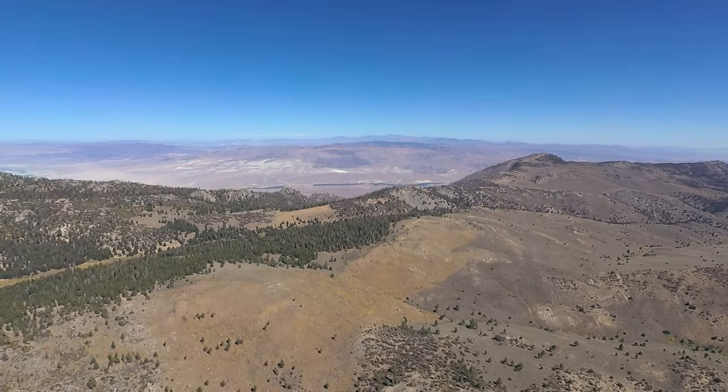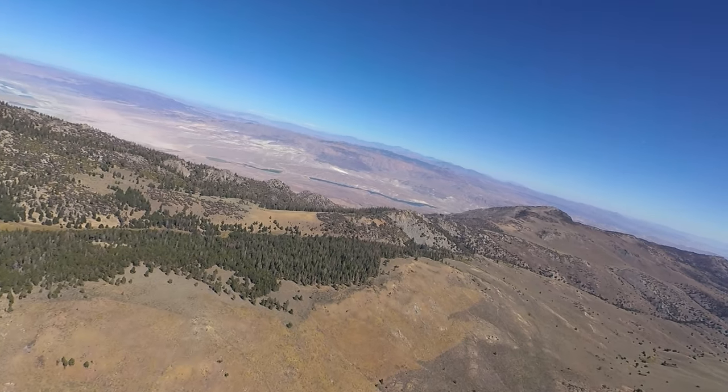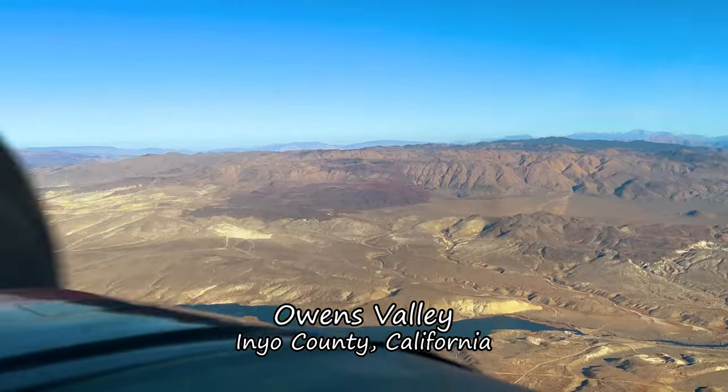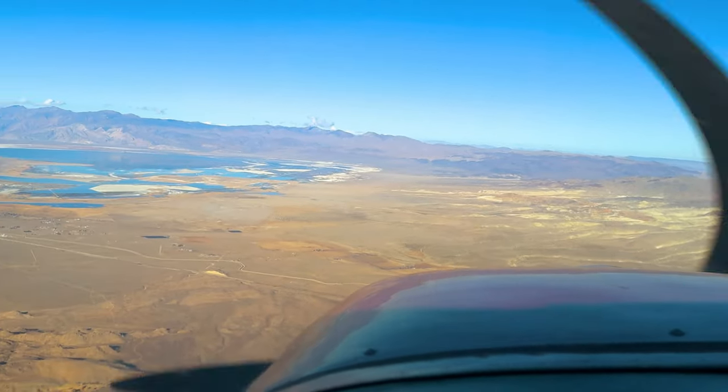We're crossing the Sierra Crest near Elantia Pass, where the mountains suddenly drop away into the Owens Valley. Looking east from over the Owens, we see the Darwin Plateau and Panamint Valleys. Looking north, Owens Lake comes into view — fuller than I've ever seen it.